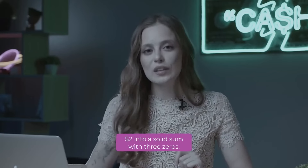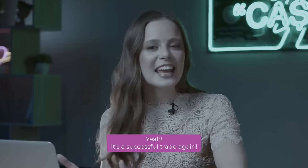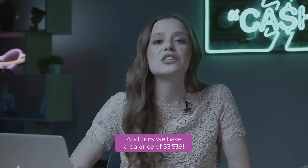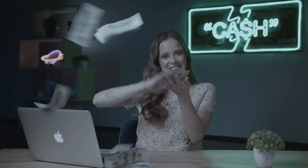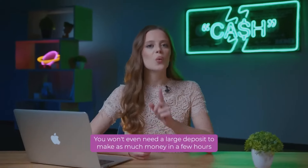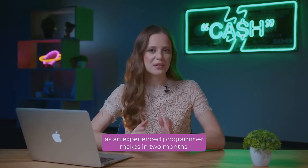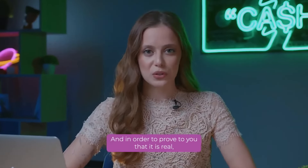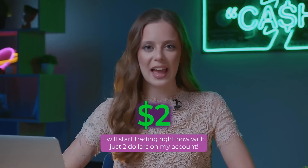I will show you how to turn two dollars into a solid sum with three zeros. And now we have a balance of $3,539. $3,000 in just a day, and maybe even more. You won't even need a large deposit to make as much money in a few hours as an experienced programmer makes in two months. And in order to prove to you that it is real, I will start trading right now with just $2 on my account.